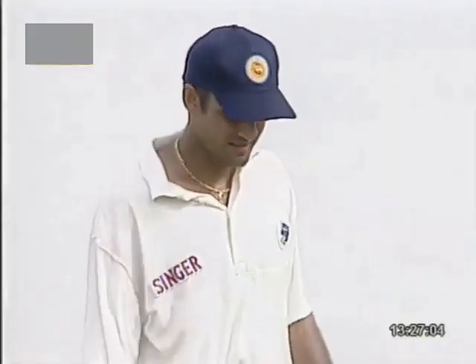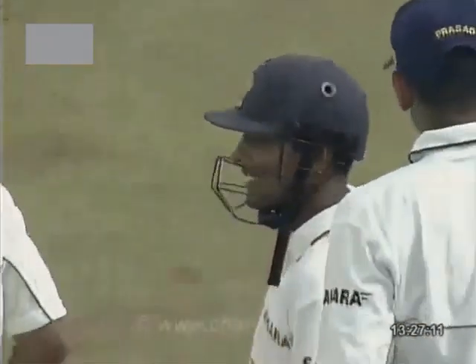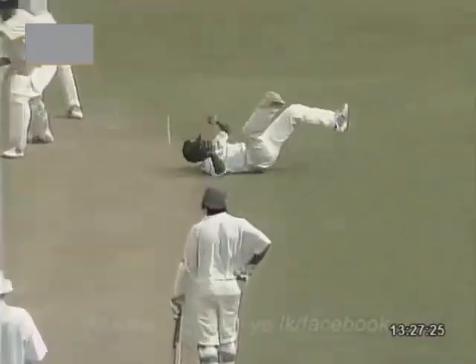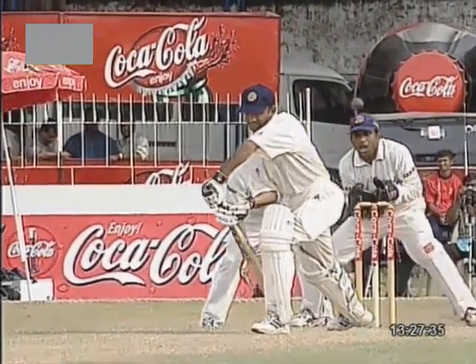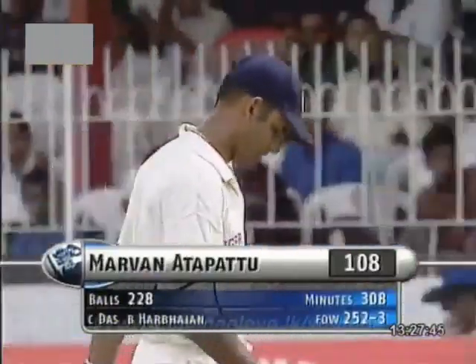Atapattu wasn't happy. Das has taken the catch. Harbhajan Singh has finally got a wicket. You see Marvin Atapattu there shaking his head. Indians won't mind it. Well, a breakthrough before the new ball — that will absolutely delight Sourav Ganguly. Hits the pad, doesn't look anywhere near a bat or glove. Das makes good ground — certainly made the catch. Let's have a look from this angle: ball onto the pad, and then onto the side of the body. Unlucky — Marvin Atapattu's got to go though. He's been given out by umpire Dave Orchard for 108. 252 for three.